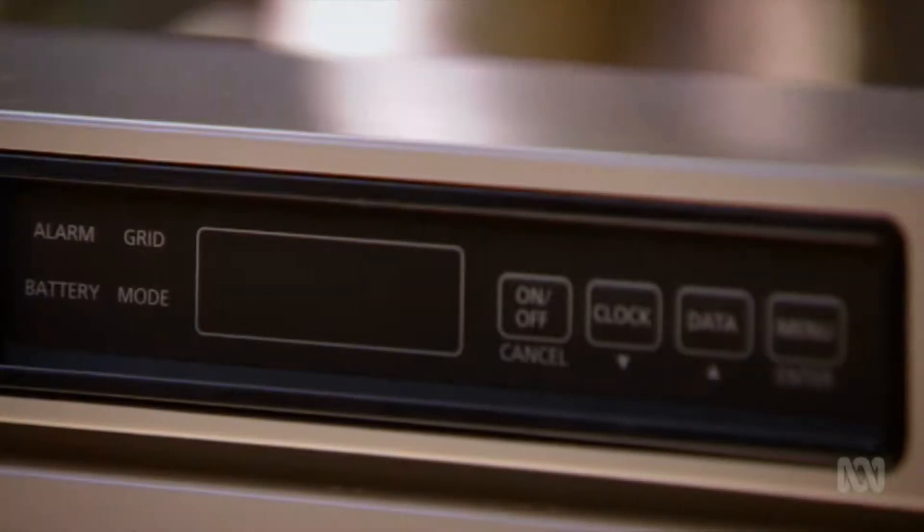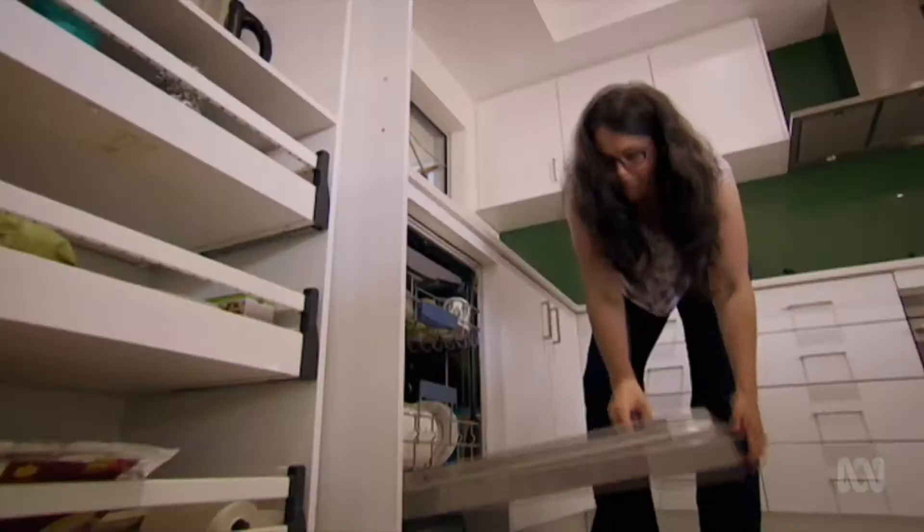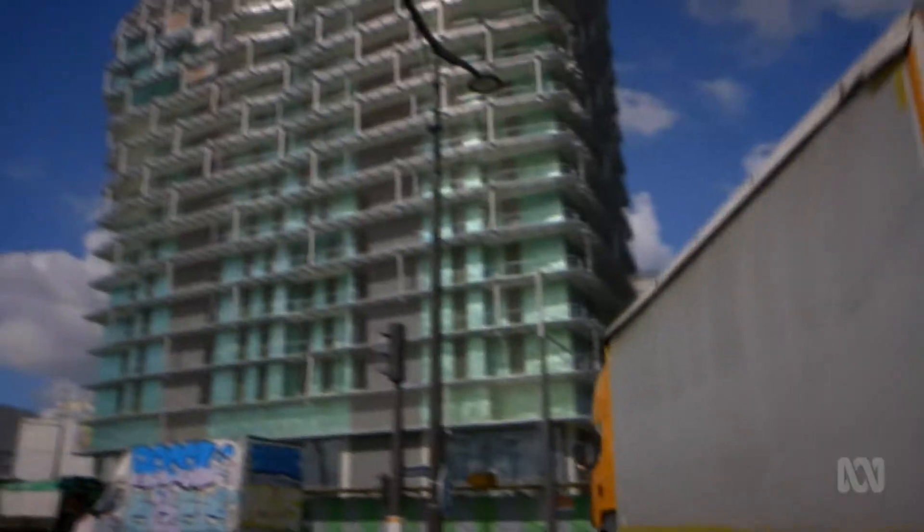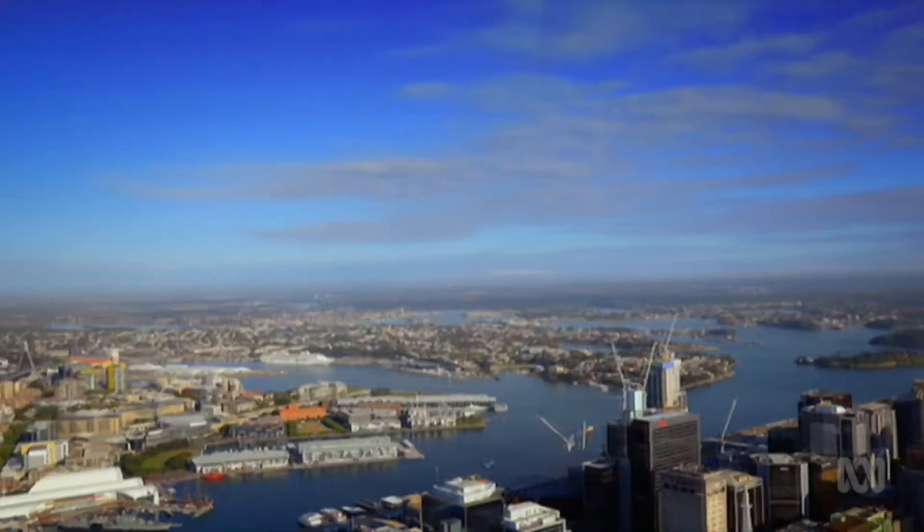At the forefront of renewable energy storage systems, batteries will be in utilities, factories, cars, offices and homes. Batteries will be everywhere.